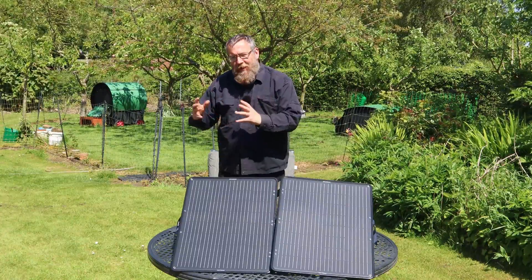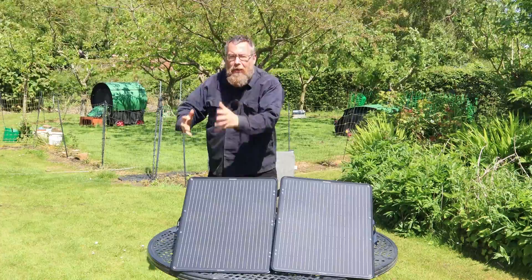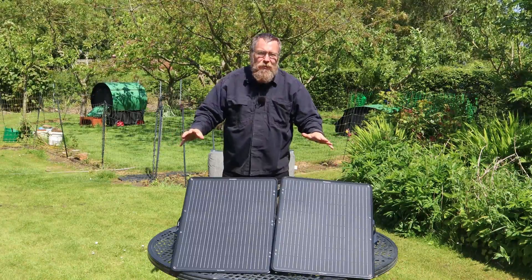To make panels understandable we're going to break it down into several sections. We're going to look at the technology, then look at how they're put together — the physical format of them. So let's do technology first, and there are basically only four types to worry about.